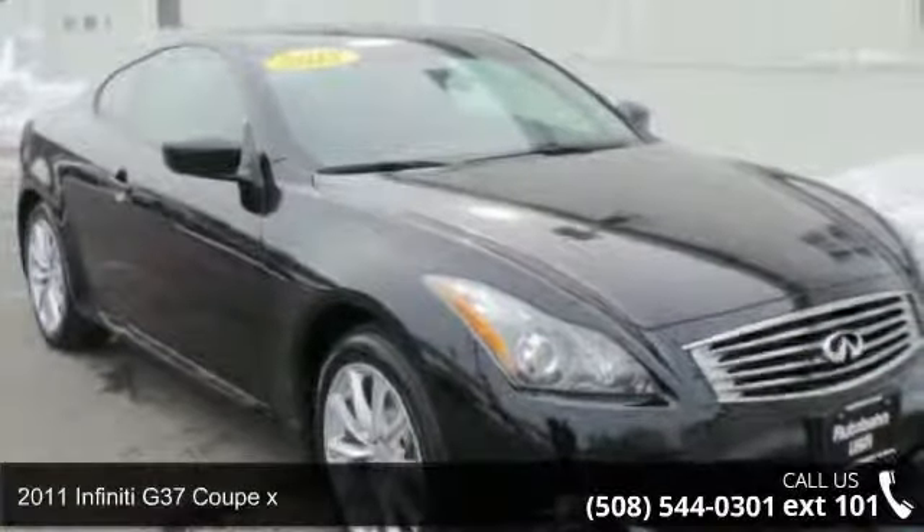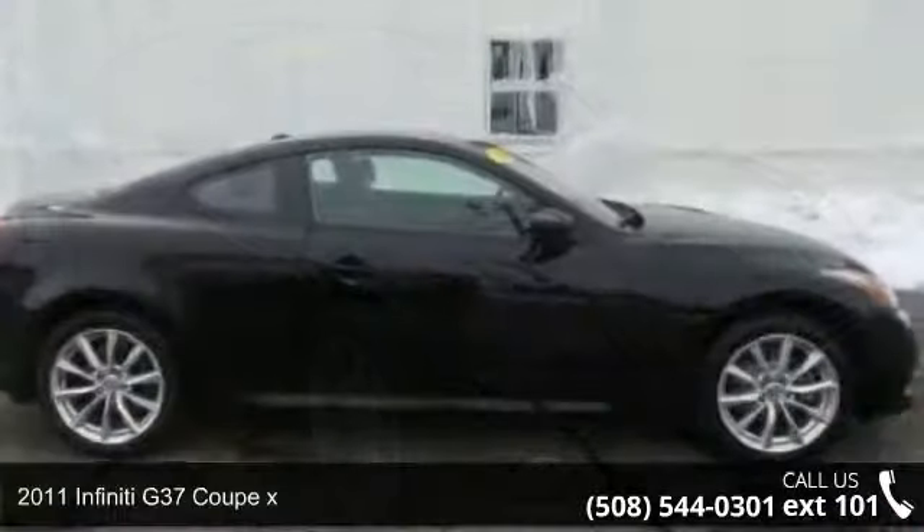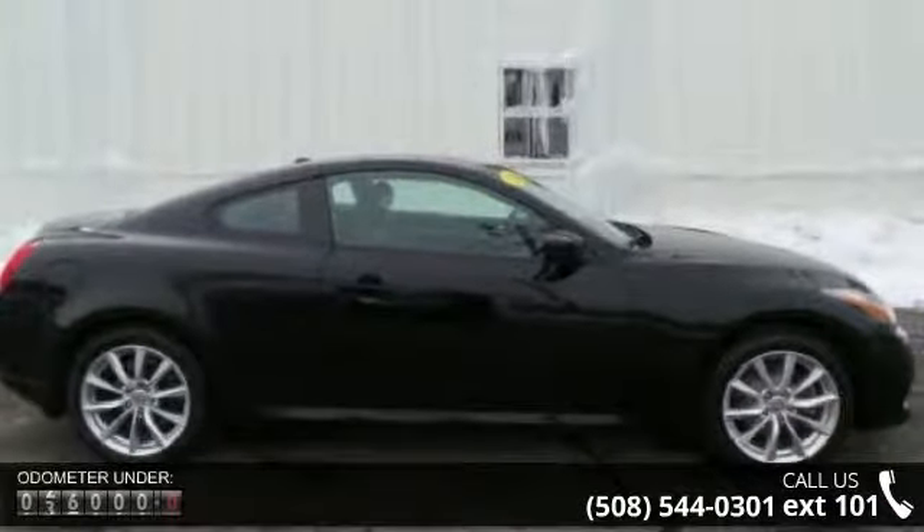Arrive in style with this 2011 Infiniti G37 Coupe X. If you are looking for a first-class ride, you have found it.